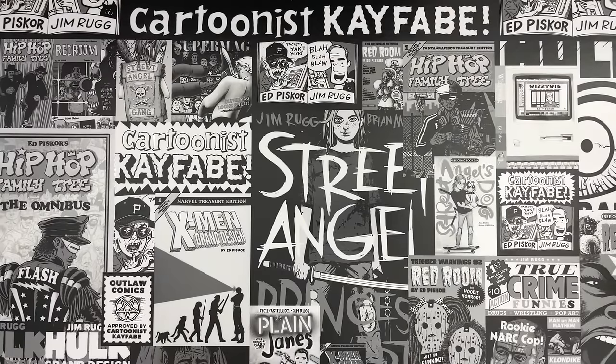Cartoonist Kayfabe is partially brought to you by the Patreon. There are three different levels that will get you access to our videos first. At the King Kayfaber level, you get access to all of our videos before anyone else, giving you a leg up on the Kayfabe effect — as our station gets more popular, these books disappear quickly off the aftermarket. Check out our Patreon and see which level suits you best.